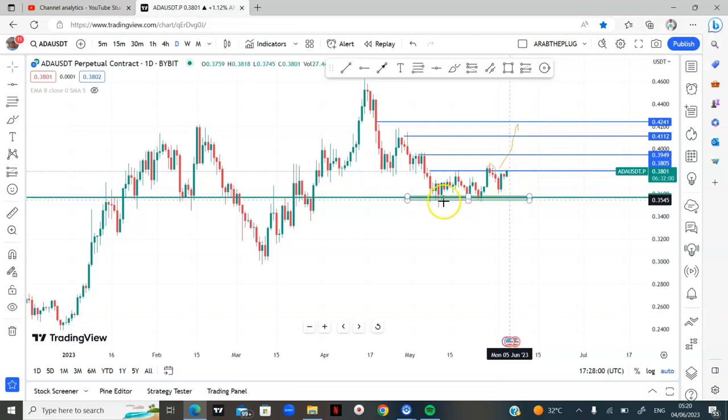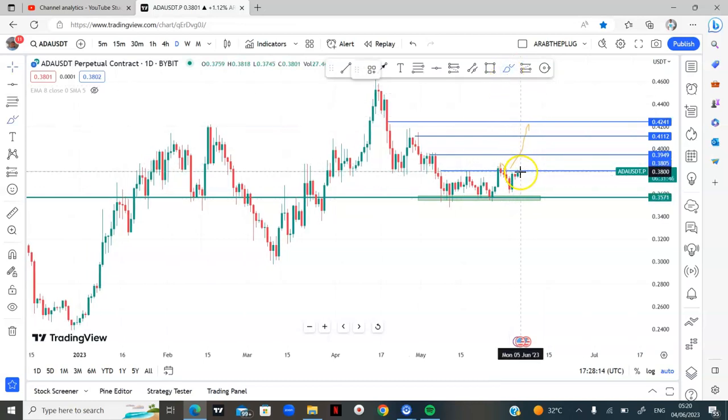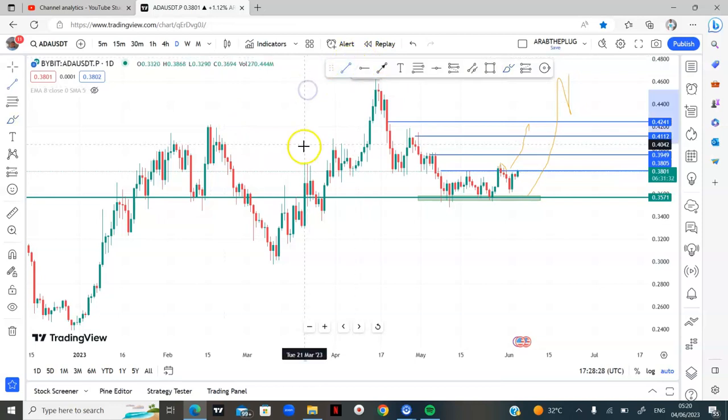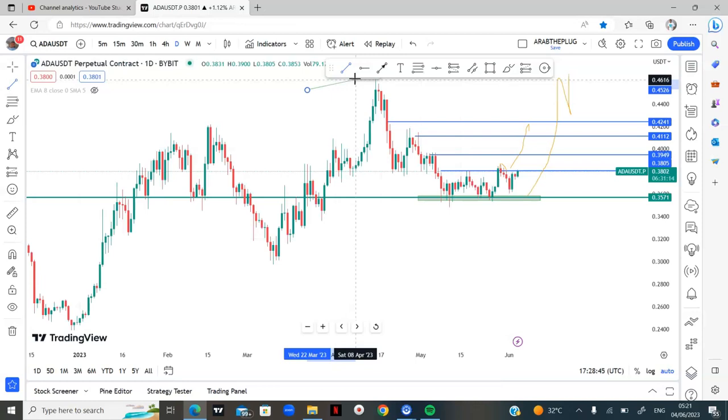If price comes back to this area of value, we'll be looking at a triple bottom forming around here. If we come back here, we'll be longing the market back from that level. My overall bias on the coin is long — we just need a reasonable entry. These are my scenarios for this week. I won't be analyzing a lot because the network is bad and I only want a few quality trades. If you enjoyed this video, hit the like button, subscribe to my channel, and I'll see you next week.